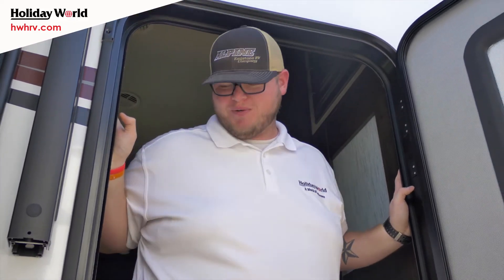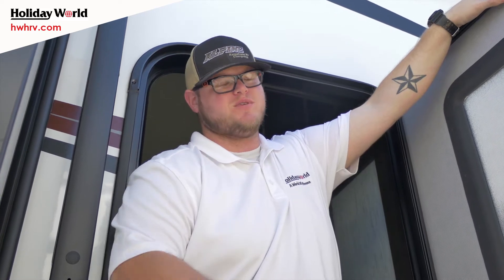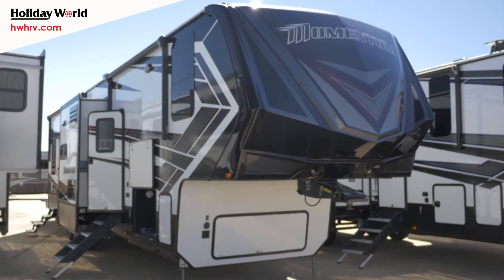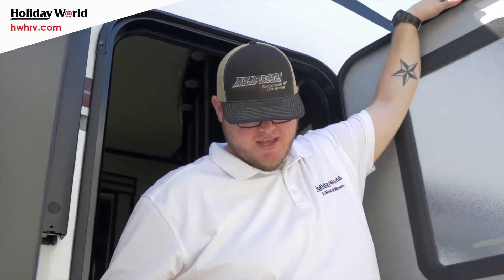What's up MTV Cribs — oh wait, no. This is Homer with Holiday World RV here in Katy, Texas. I'm going to spend a little time with you today showing you one of our units that we carry by Grand Design. It's a toy hauler made by Momentum, and the model is the 399, so let's take a look around and show you some of the features it has.